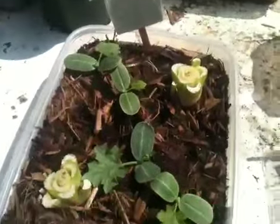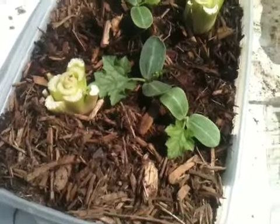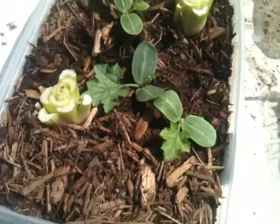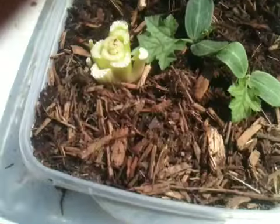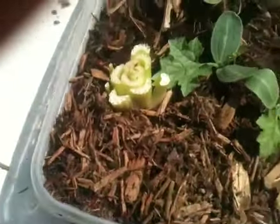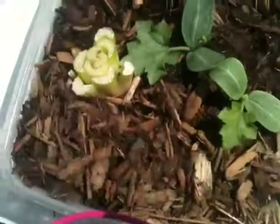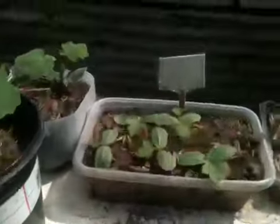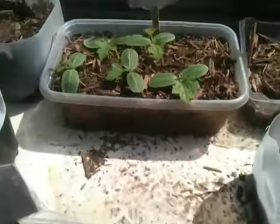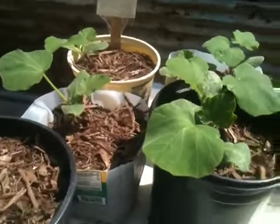These are my loofah sponge. I went to the farmer's market this weekend and got two celery. One of my friends told me that if it still has roots, just cut the bottoms off and plant it. I stuck them in here because it's the only place I've got room for them right now — see if it sprouts up. They were a dollar each, so I'm very happy with my purchase. These are the loofah gourd sponges, and then these are the butternut squash.